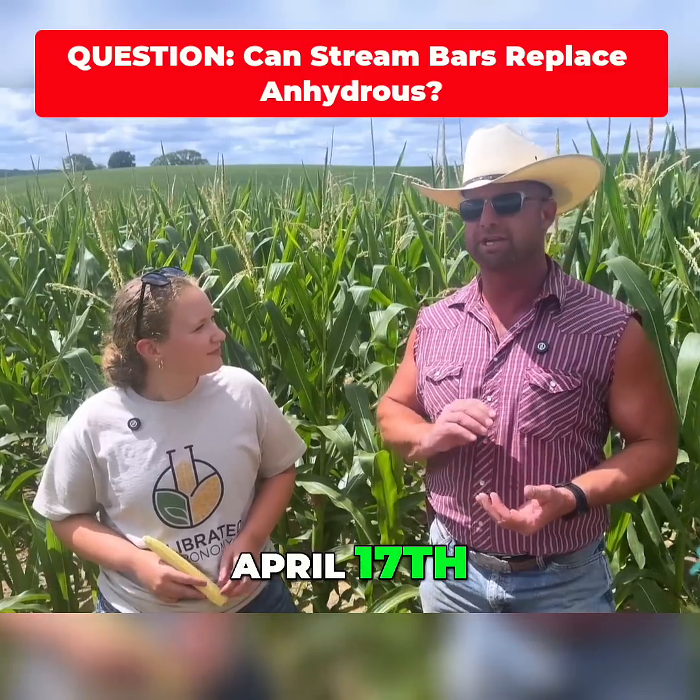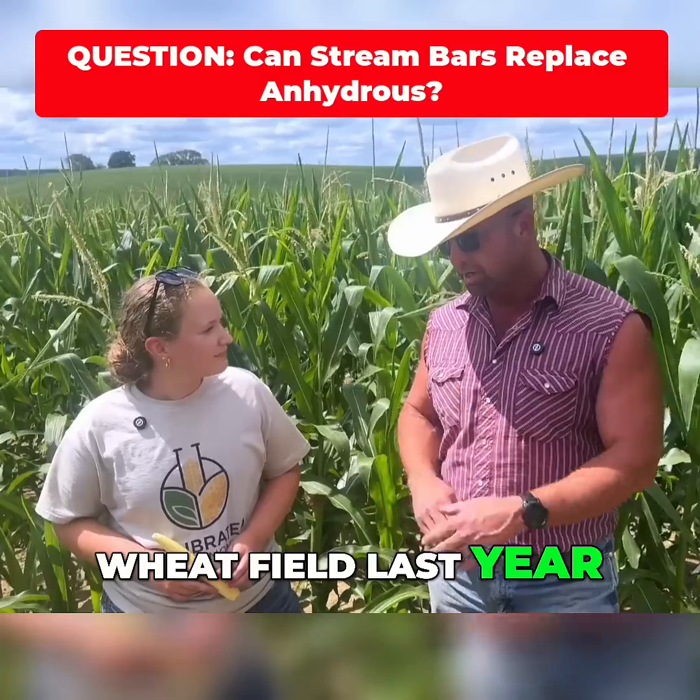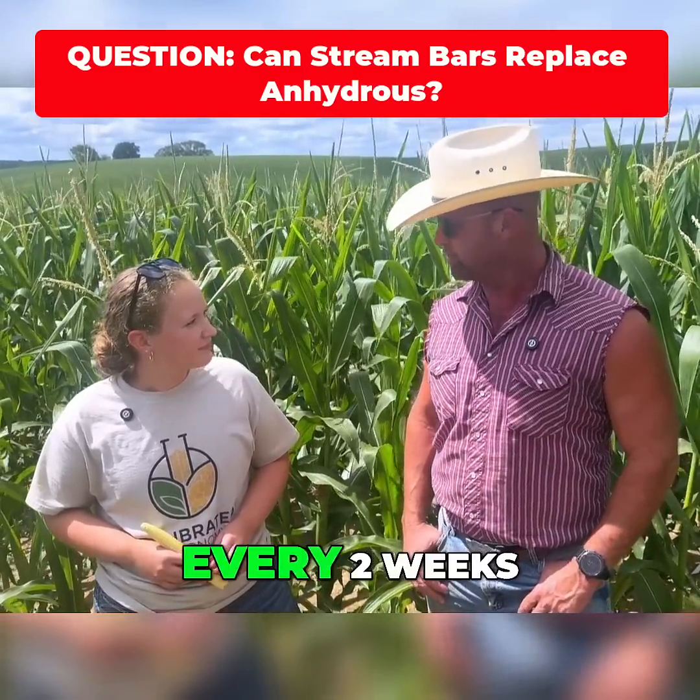This corn was planted April 17th. It's a 110-day maturity. It was a winter wheat field last year. Regan was taking some sap samples out here — she takes them every two weeks.